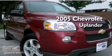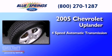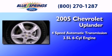This is a 2005 Chevrolet Uplander. This minivan has a 4-speed automatic transmission and a 3.5-liter V6.